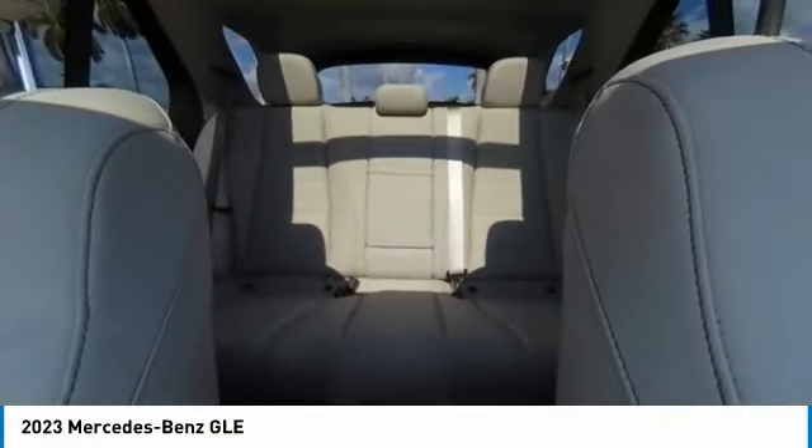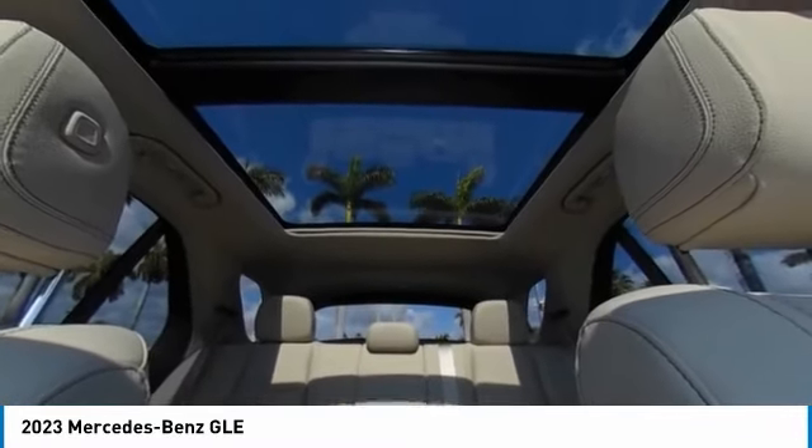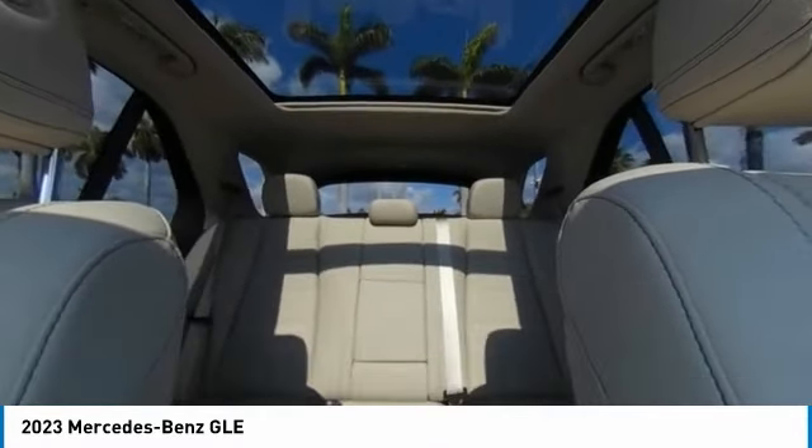Brake assist, traction control, remote keyless entry, speed control. Come see the car for yourself.